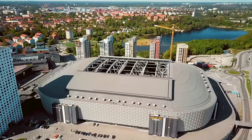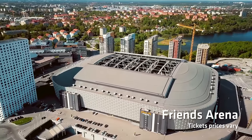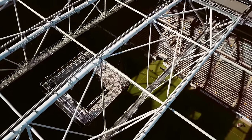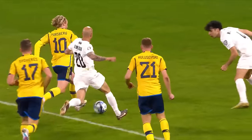The largest sporting stadium can be found on the north side of the city — this is the Friends Arena, the largest stadium in Scandinavia and home to the Swedish national football team. If you can get tickets to a game, you'll have an amazing time here.